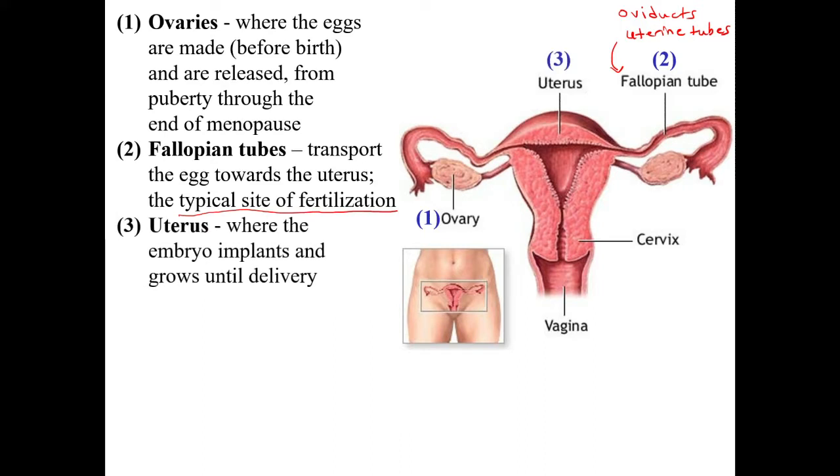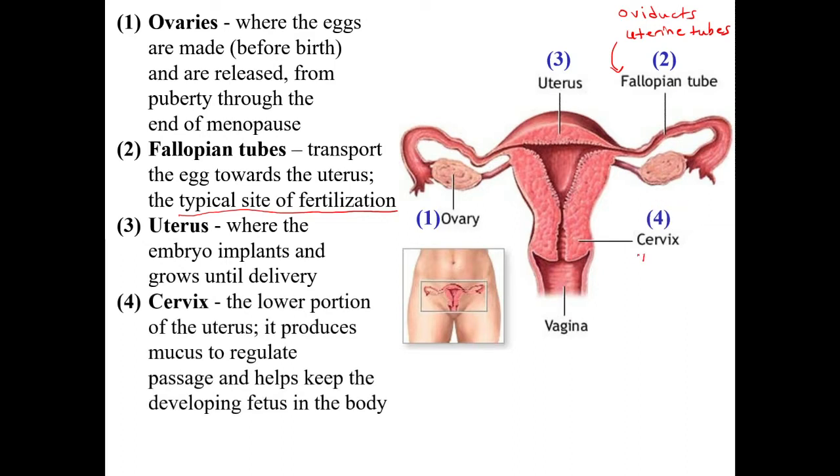The uterus is where that embryo will attach itself, implant, burrow into the lining, and continue to grow until delivery. The cervix is the lower part of the uterus — it's not a separate organ. It's ring-like, produces mucus that regulates sperm passage, and helps keep the baby in the uterus until delivery. It must dilate and efface prior to delivery. During pregnancy, the mucus is very thick, creating a plug to prevent bacteria from entering the uterus.